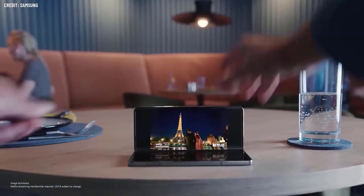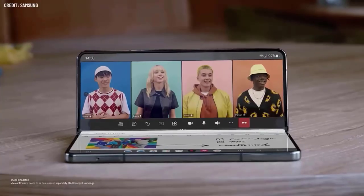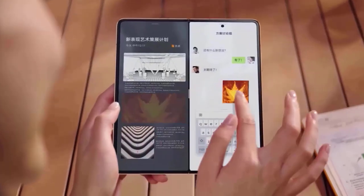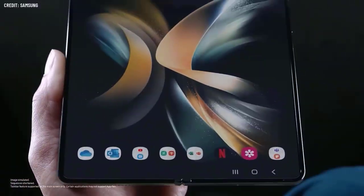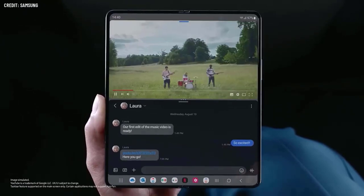The Galaxy Fold 5 has been depicted in a number of unofficial renders, and it appears that it will resemble the Fold 4 that came before it quite a bit. Pictures of what appears to be the phone's case have now surfaced, and they display the same design, suggesting that the main visual change may simply be the camera flash moving outside the camera block.